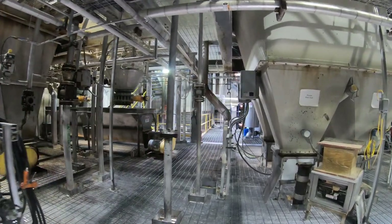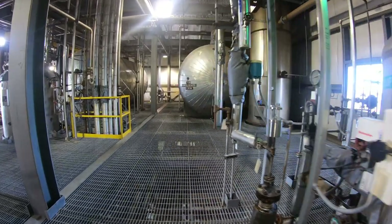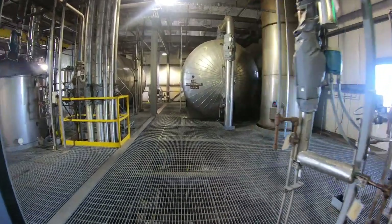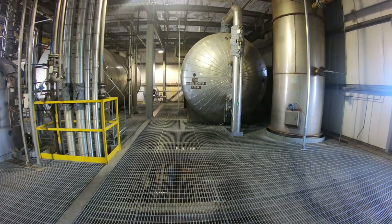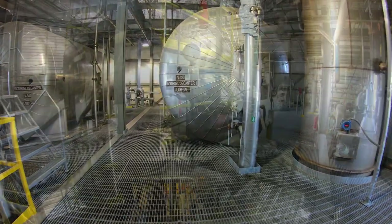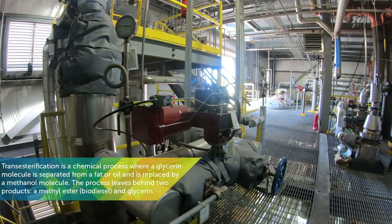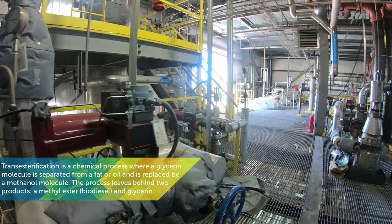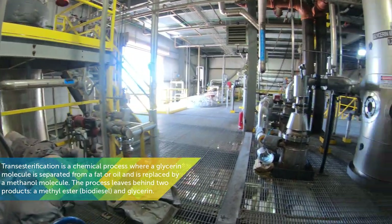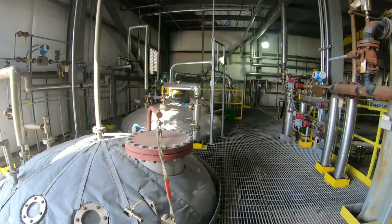As with all aspects of the process, this is executed with safety at top of mind. After the feedstock has been pre-treated, it is put in a tank and mixed with methanol and chemicals known as catalysts. These three elements spun together create a chemical reaction known as transesterification. This results in the methanol replacing the glycerin in the fat molecule, creating a methyl ester — the chemical name for biodiesel.